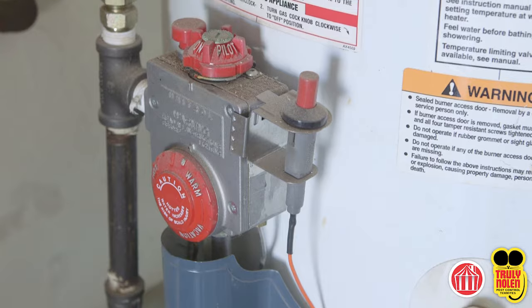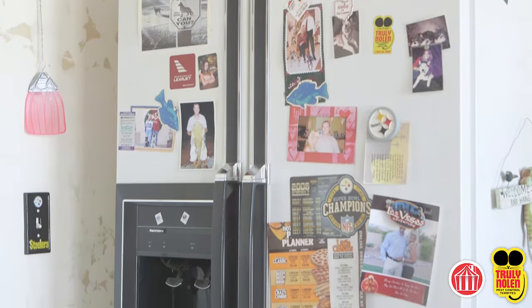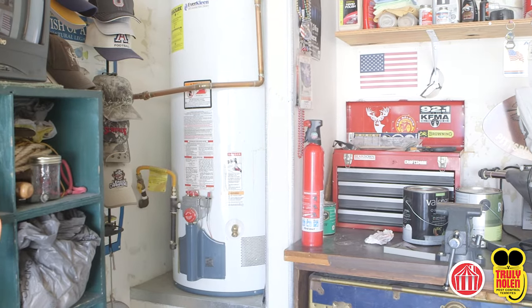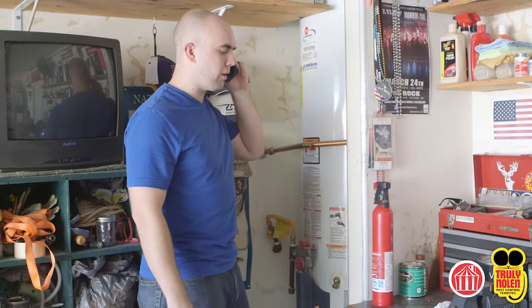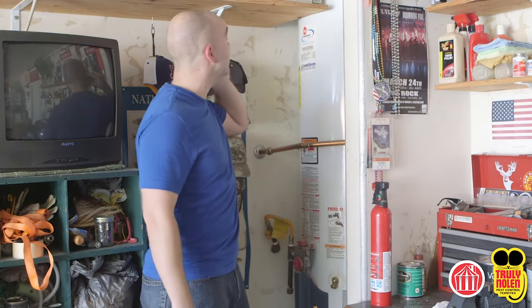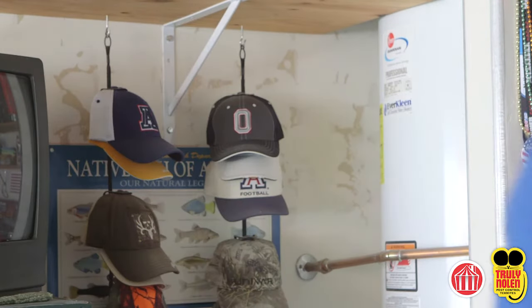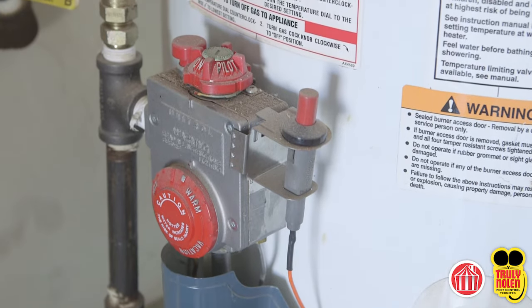Extinguish all flames including pilot lights on water heaters, gas refrigerators, ranges, ovens, and broilers. Truly Nolan is not responsible for extinguishing and/or relighting pilot lights. The homeowner is encouraged to make arrangements with the gas company for a gas shut-off at the meter prior to the fumigation team's arrival, and then the requisition of gas service after the structure is cleared for reoccupancy. If the gas or pilot light is on, the job will not commence.